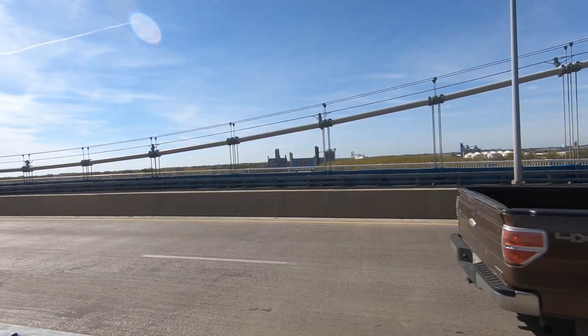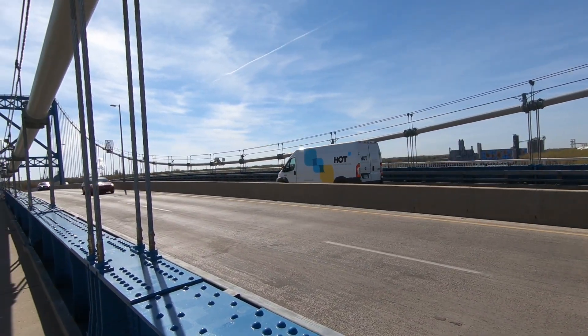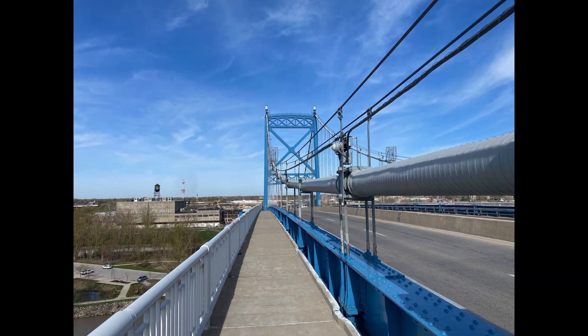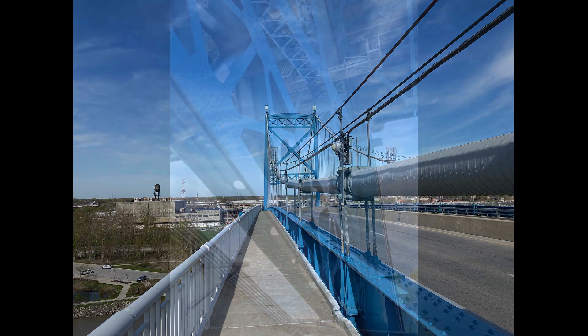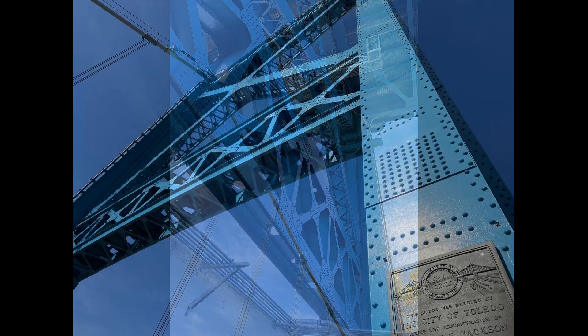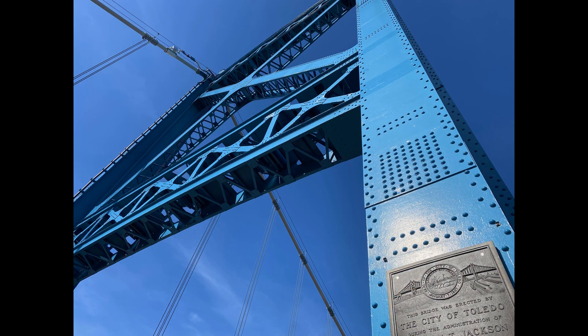So while the 1930 original construction put the Anthony Wayne Bridge on the Toledo skyline, mundane preservation efforts like repainting and rust prevention, and massive full-scale renovations leveraging new technologies, have truly kept the Anthony Wayne Bridge built to last.